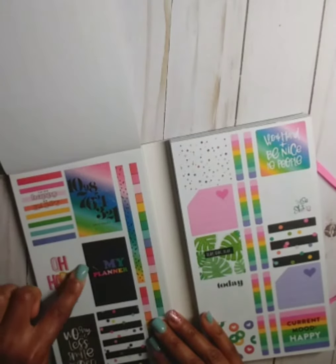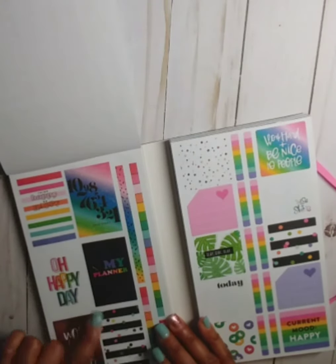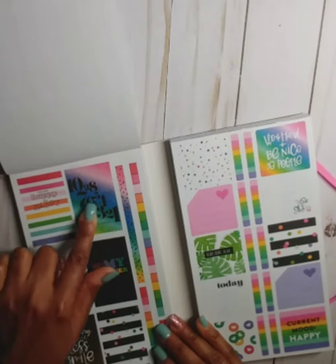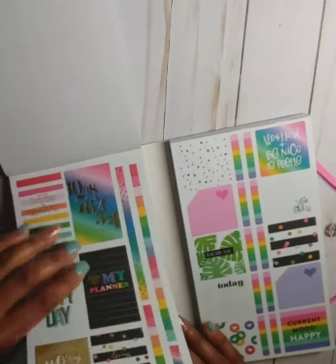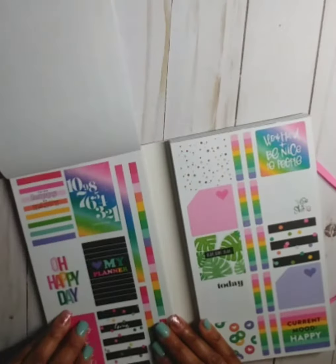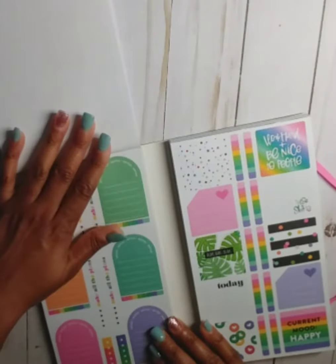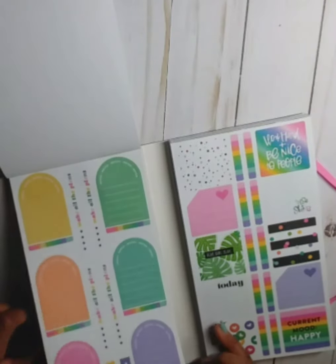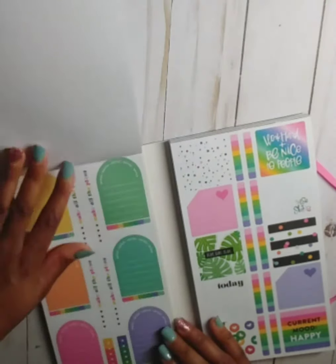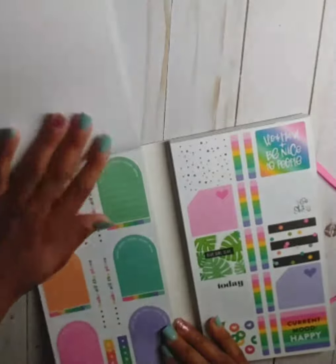This sticker sheet has gold foil and it's a countdown — it says 'Just start,' I like that. Then you get one without gold foil. Some little noted stickers in different colors, and you get two pages of that.